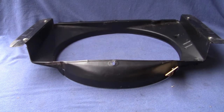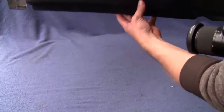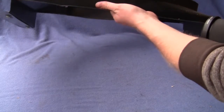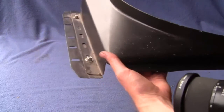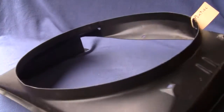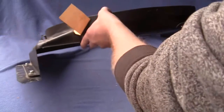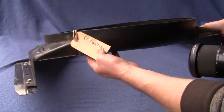Up for auction is a 1961 Pontiac fan shroud. It is in great condition — very few little dings in it, no major dents, no rust. It's got a nice coat of paint on it.